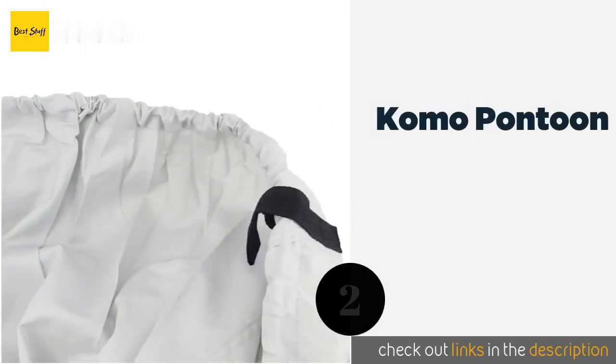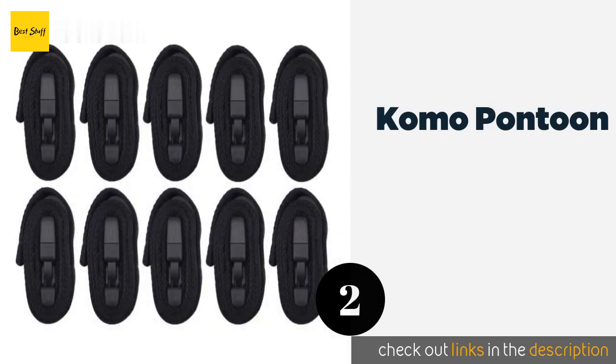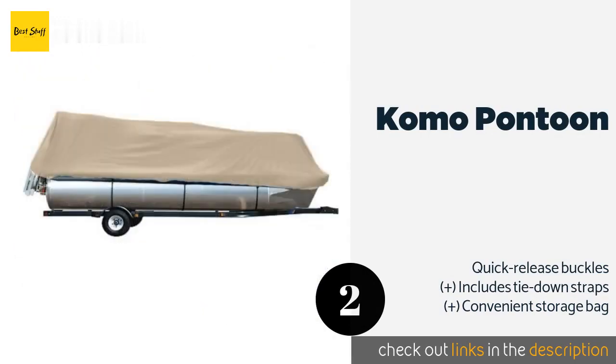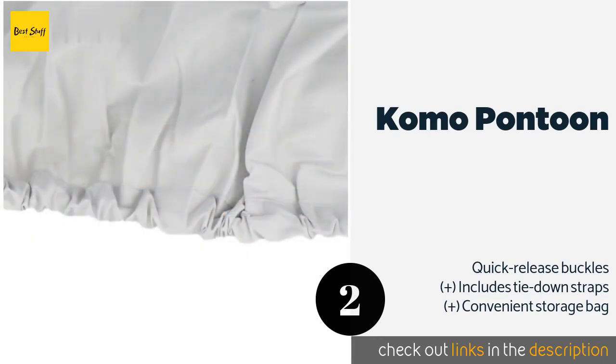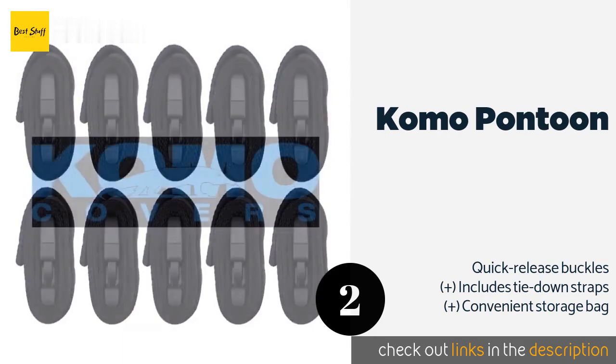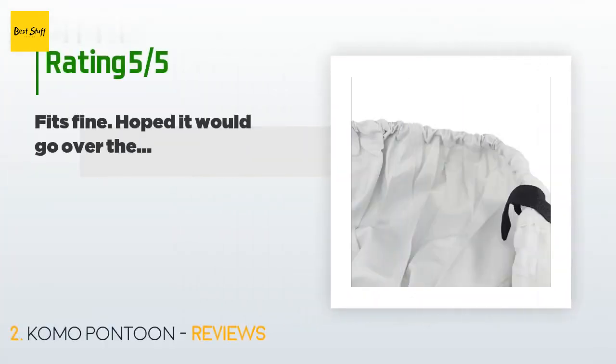The second one is the Como Pontoon. Engineered to fit completely over both vessel decks and console areas, the Como Pontoon is constructed from an extremely resilient polyester fabric with a polyurethane coating, ensuring its longevity when having to store a watercraft outdoors for extended periods of time. The price is approximately $184. There are 51 reviews with an average rating of 4.2 stars.